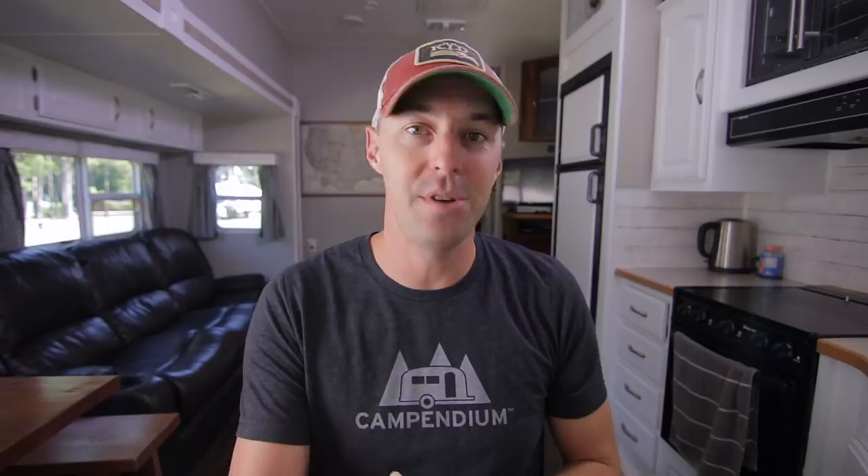How's it going? I'm Jared Gillis. Welcome to the Campendium YouTube channel, where it's our hope and our goal to provide you with the resources and the information to get out there and camp.